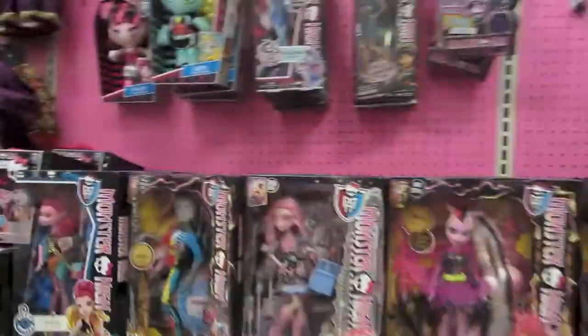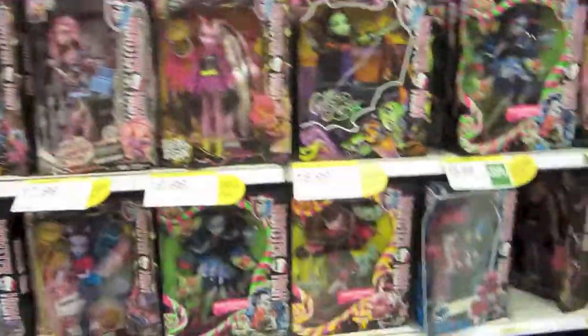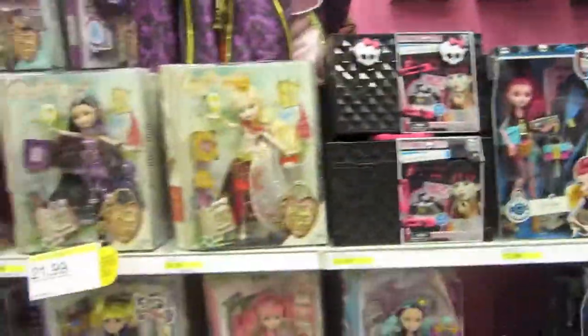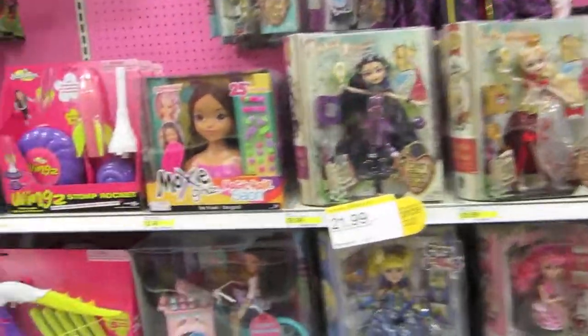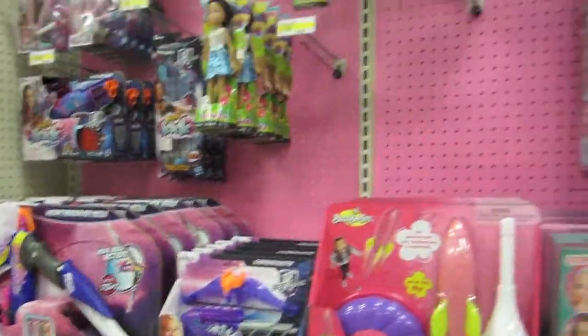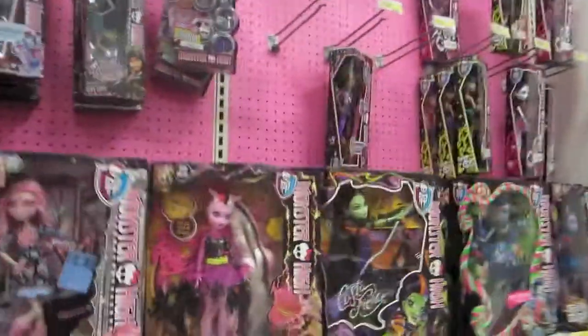On this side they have all the Monster High stuff, which is really cool. I don't collect Monster High or know much about them, so I don't really see anything new since I was last here. They've got the Moxie Girl ice cream truck, which I think is really cute, and some of the Nerf Rebel stuff.